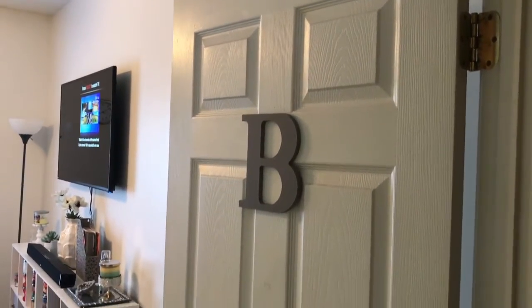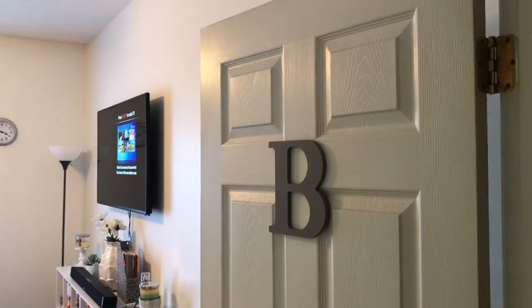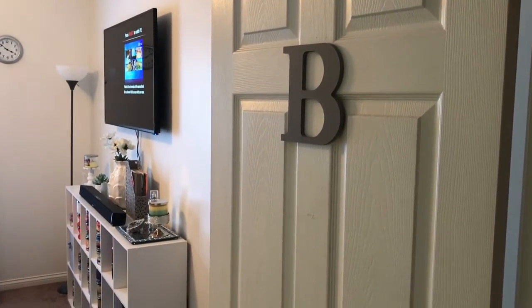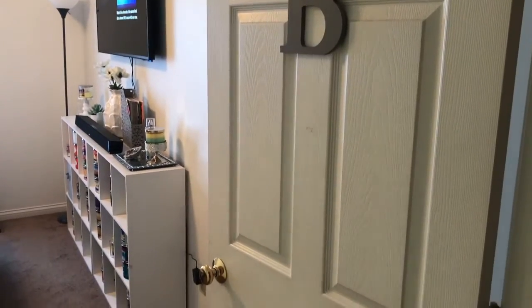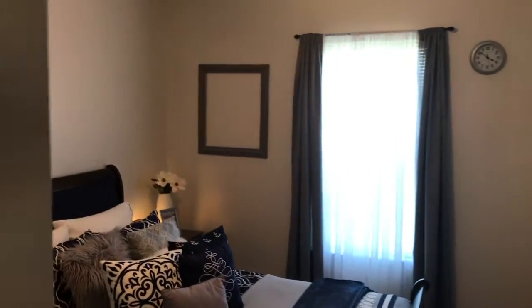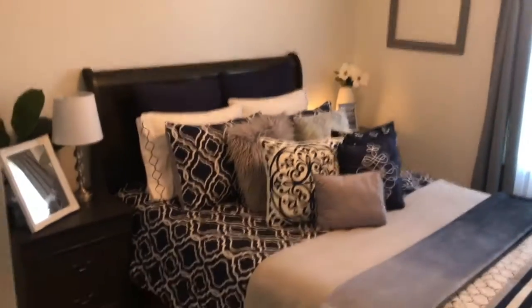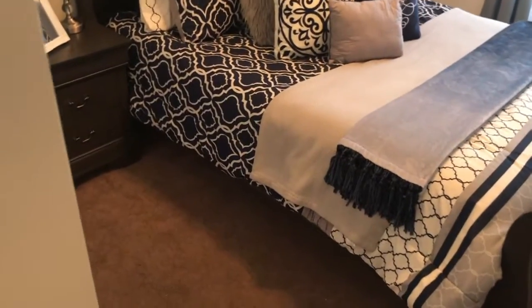We're standing outside my room right now. On my door I just have a little wooden bee that I painted gray. If you can't tell, the theme of my room is sort of like gray, white — super bright and modern — with touches of navy. Here's my door, and when you walk in, this is what you see. My walls are white, going for that sort of look. I have this light plate here, trying to be modern or different.